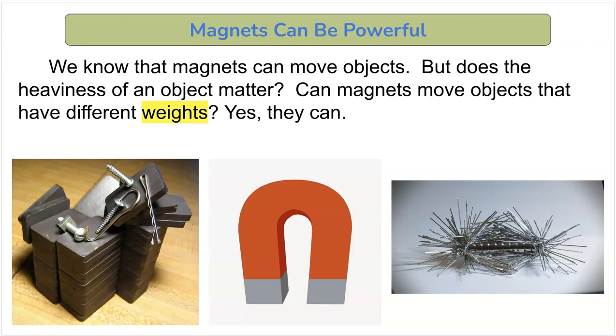Magnets can be powerful. We know that magnets can move objects, but does the heaviness of an object matter? Can magnets move objects that have different weights? Yes, they can. Here we see some larger magnets attracting larger pieces of metal, and this little magnet is attracting some small nails. Let's look at some other magnets — amazing stuff.